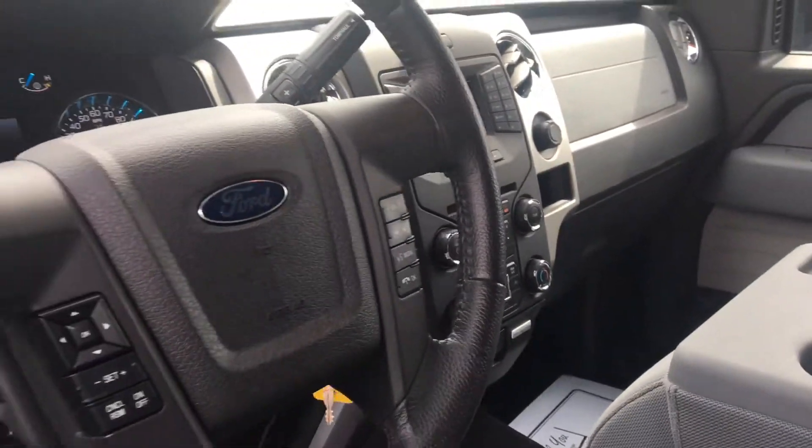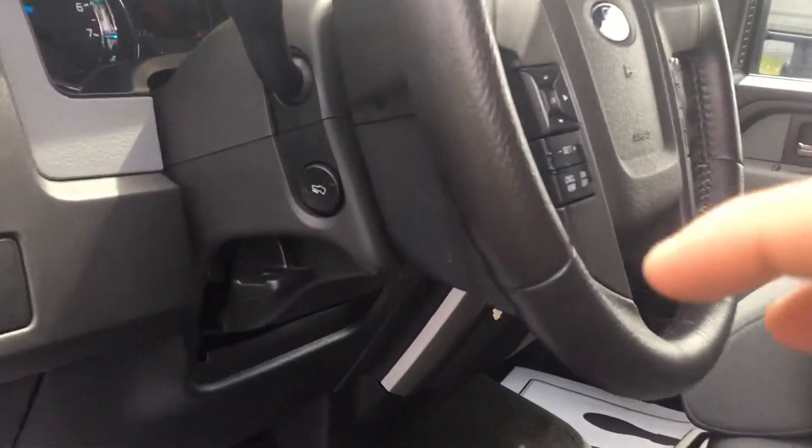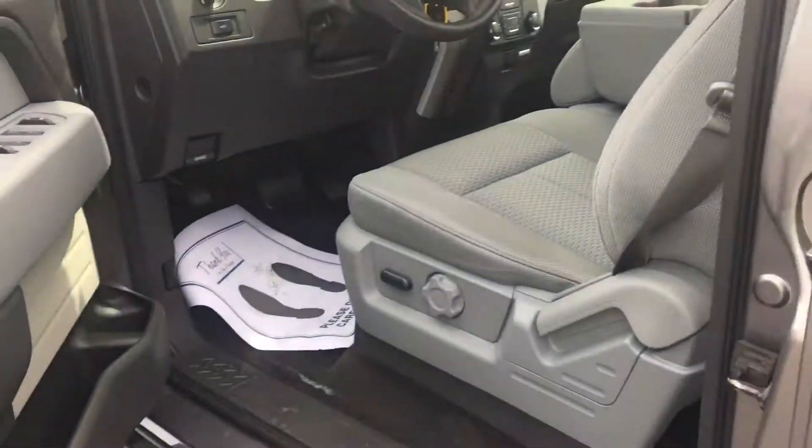Bluetooth capability powered by SYNC, AM/FM radio, power adjustable foot pedals, automatic daytime running lights, power equipment, and power driver.